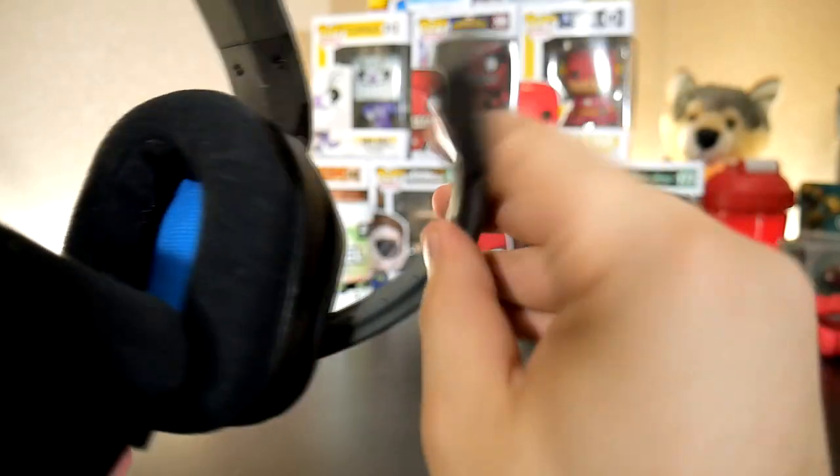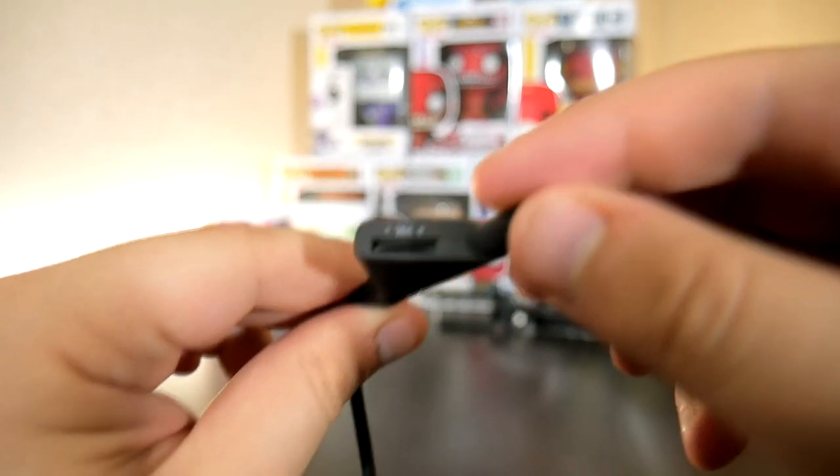This headset includes a unidirectional mic that features flip-up mute and inline volume controls.